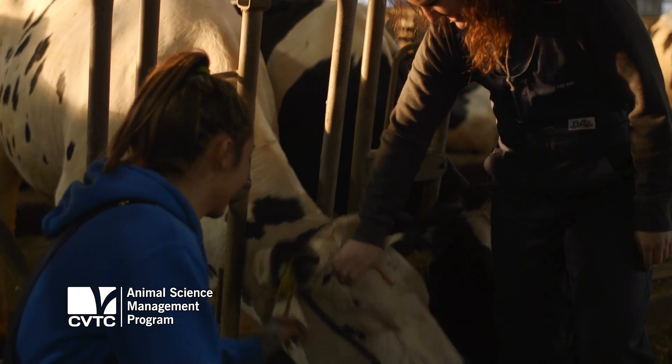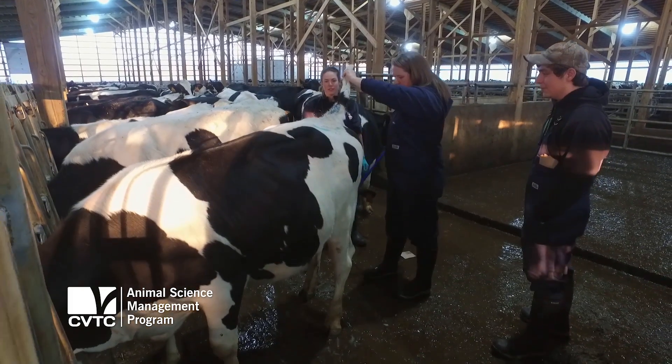We start at the basics — learning different parts of the cows, then we started learning about the different vaccinations and how to give them, and that really helped too. We actually do a hands-on breeding where every week we're on a different farm breeding cows and we actually become AI certified.